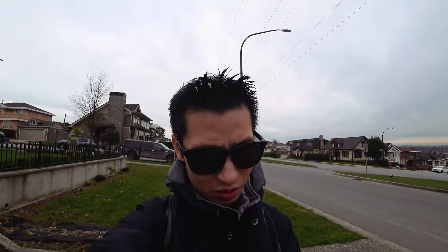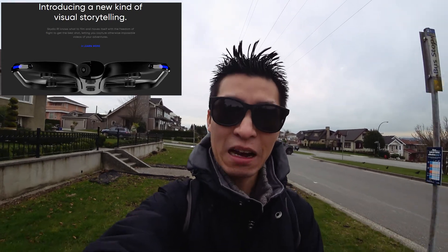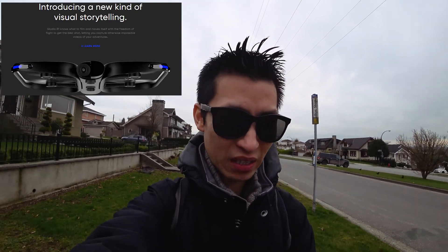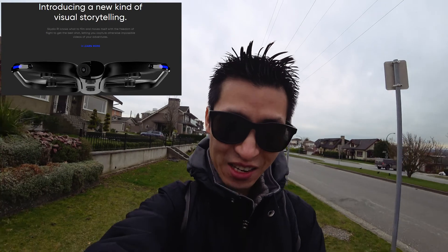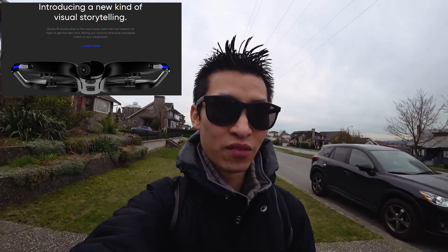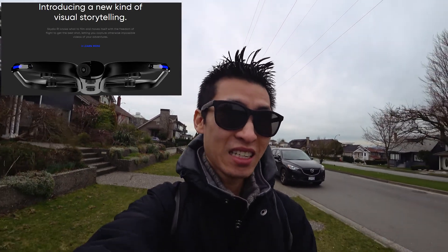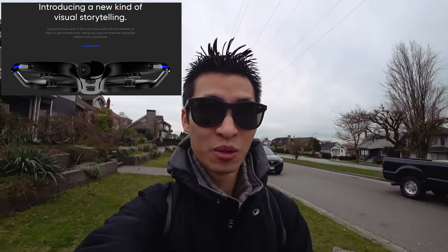I read about a new drone today. At first it looked kind of interesting. It reminded me of that Snap drone, if you guys remember, in terms of the shape of it. But this one is the Skydio R1. Apparently the main feature to make it stand out is it can fly autonomously and basically avoid obstacles.